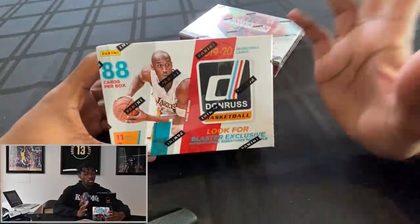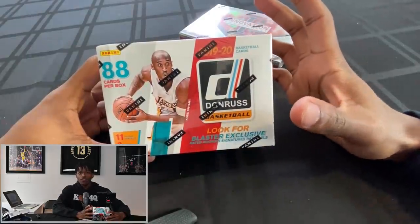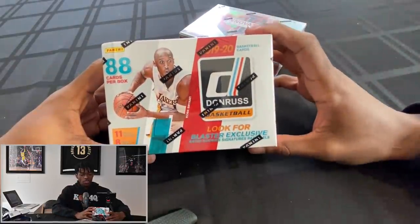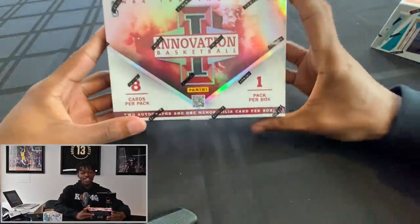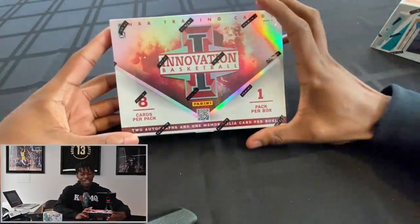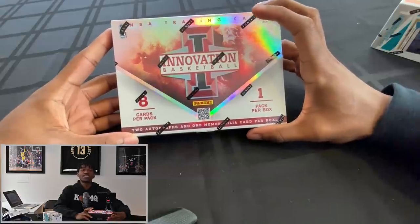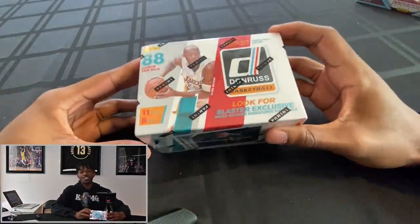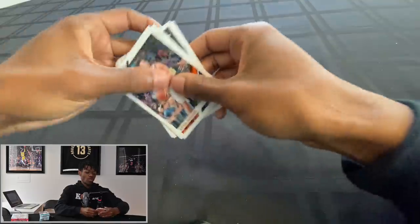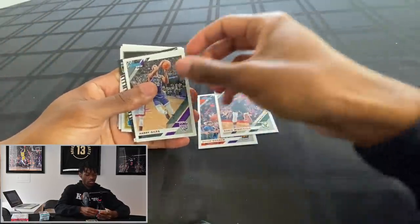It's Day 2 and we got two more packages. We have a 2019/2020 Donruss — I bought this one relatively cheap because I've already opened a bunch of 2019/2020 stuff, but 2019 has some pretty decent rookies. Then we have an Innovation Basketball — only one pack, eight cards, and this is from 2012/2013, one of the more expensive things I bought, so I need some big-time hits. Starting with the lower value box: 2019/2020. Devin Booker, Chris Middleton, Harry Giles.